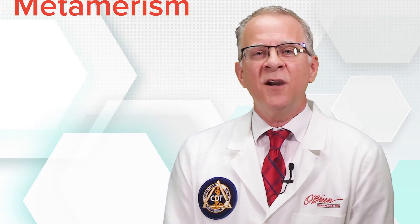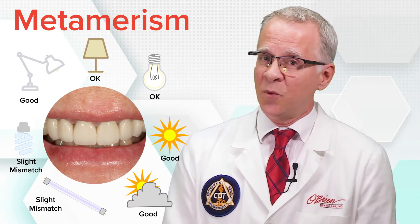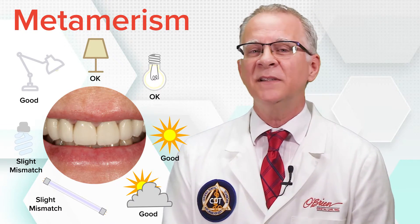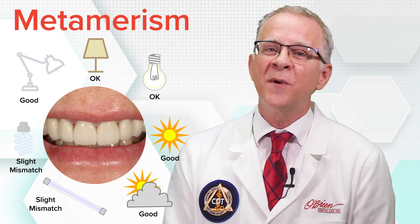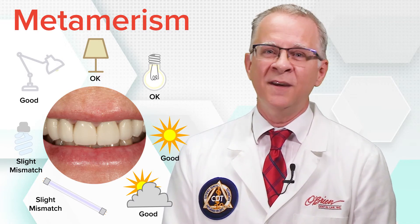Because of metamerism, color perception will change under different conditions. A perfect match is wonderful when it happens, but that match will look different in a differently lighted environment. Our goal then should be expressed as a restoration that harmonizes with the rest of the dentition under the most lighting conditions. Until next time, I'm Mitch for O'Brien Dental Lab.